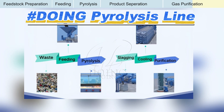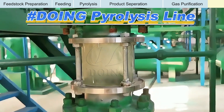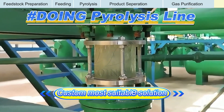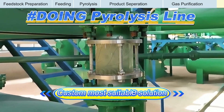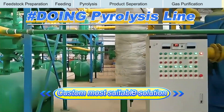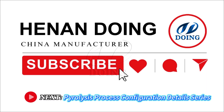Safety and efficiency are paramount and are integrated into every stage of our process. Each component of the Doing pyrolysis production line is precisely engineered and optimized for smooth, reliable operation. Henan Doing Company specializes in customizing each process to perfectly match your specific needs. Whether your goal is maximum efficiency or a strategic investment, we'll design the ideal pyrolysis plant solution for you. Stay tuned for our upcoming videos where we'll explore these details even further.